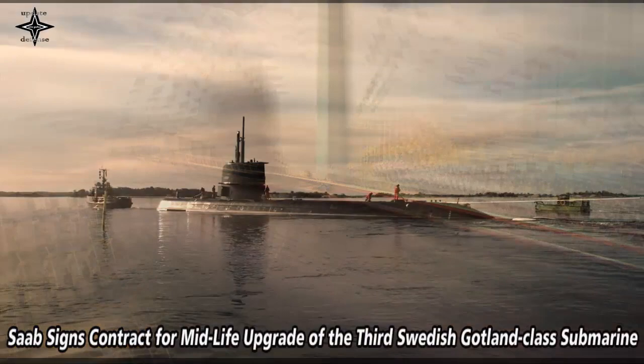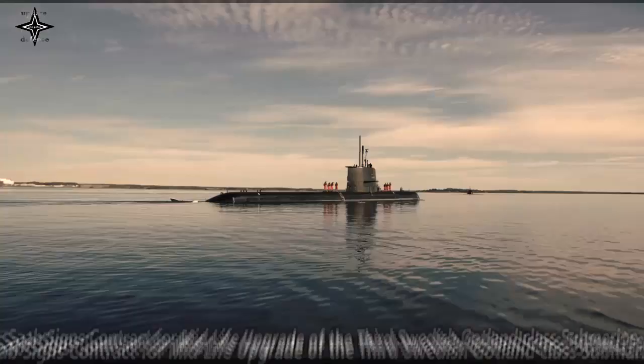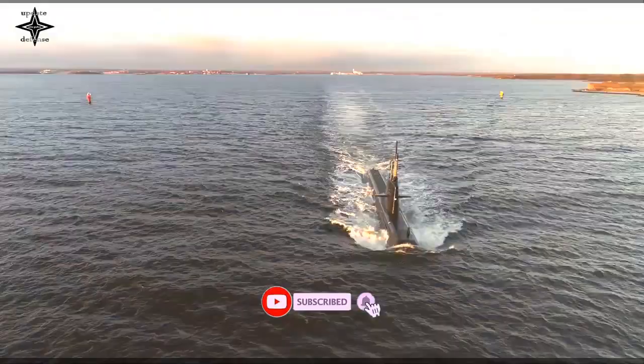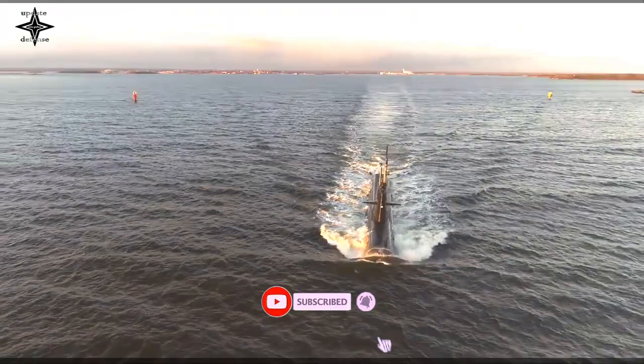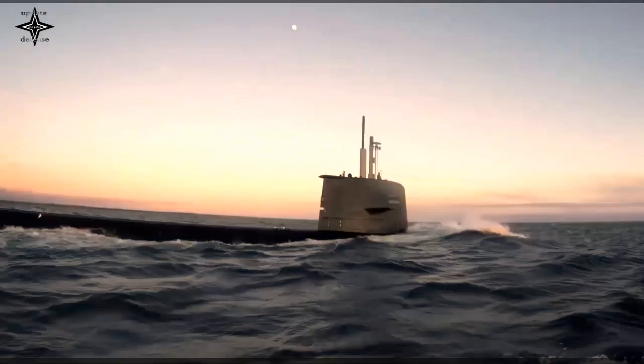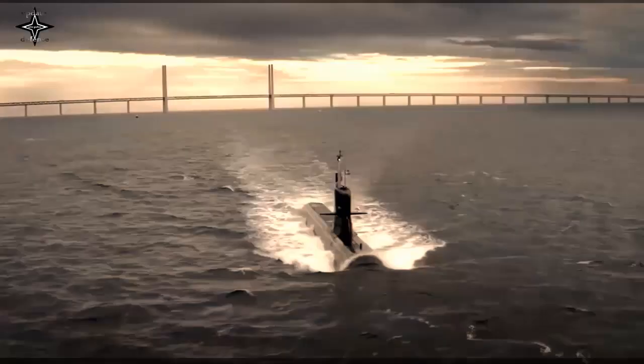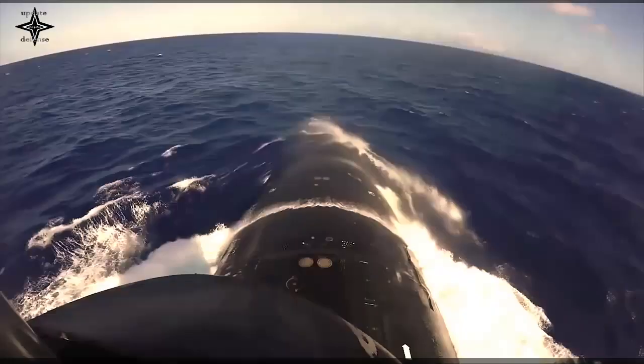Saab has signed a contract with the Swedish Defense Materiel Administration for the Midlife Upgrade of the 3rd Gotland-class submarine, HMS Halland. Saab will conduct an extensive MLU on HMS Halland, including an overhaul and upgrade of the combat system.